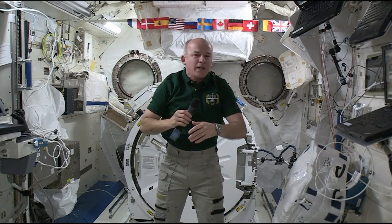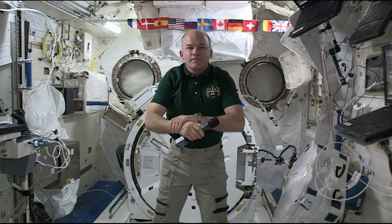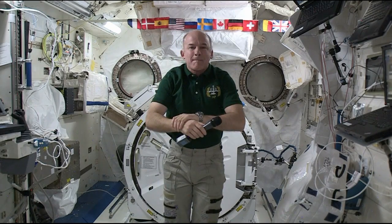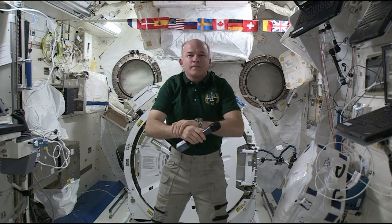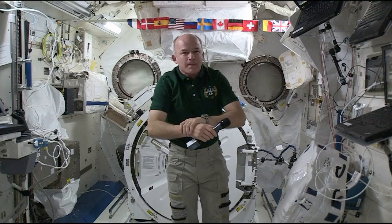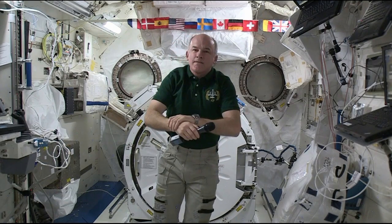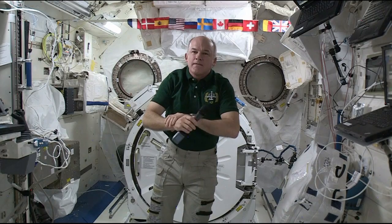So it's a huge space station. The space station has traveled roughly 2.6 billion miles and orbited the Earth more than 100 times. What's the future for the space station? What new things can we learn from it?